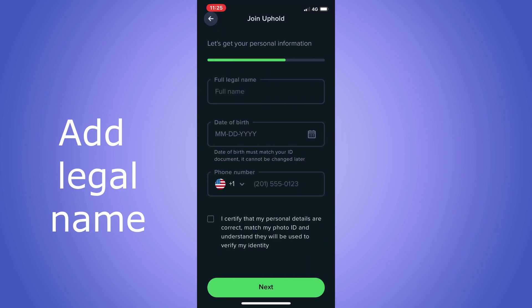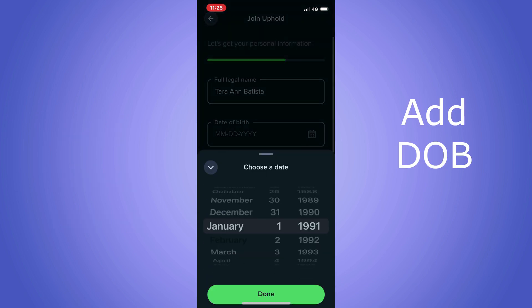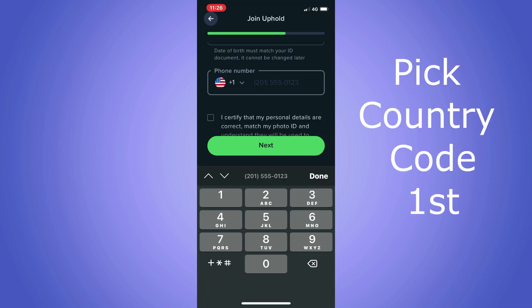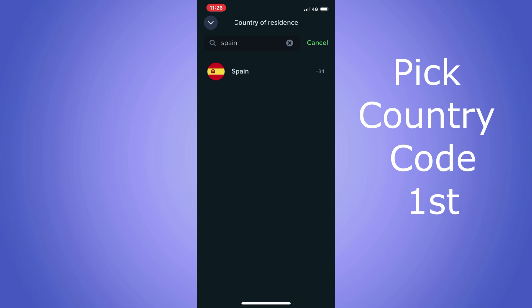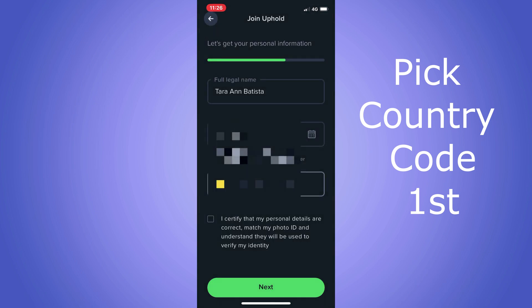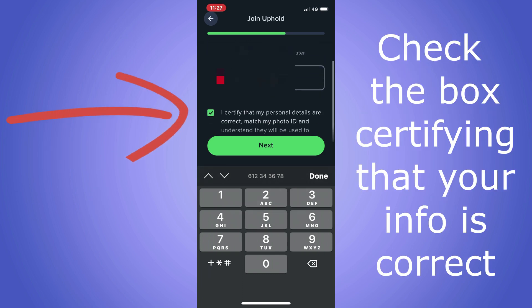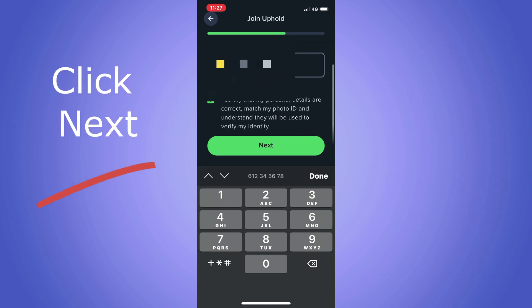Don't forget to accept the terms and conditions by checking the box and clicking next. Enter your full legal name and your date of birth by selecting the month, day, and year from the calendar options. Then add your phone number by selecting your country first — this will automatically populate your country code. Once the country code is in there, type in the rest of your phone number including your area code. Check the box certifying your information is correct and click next.